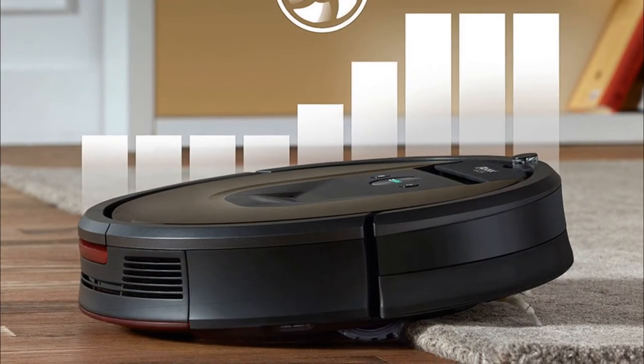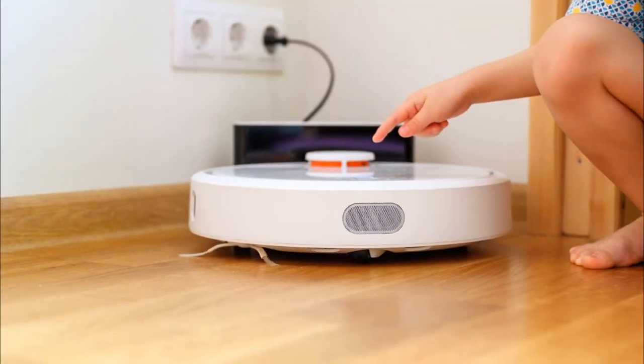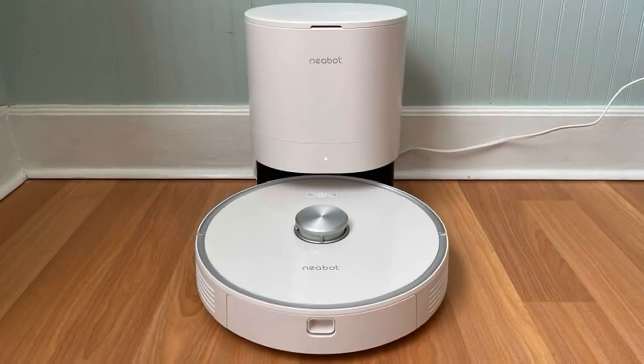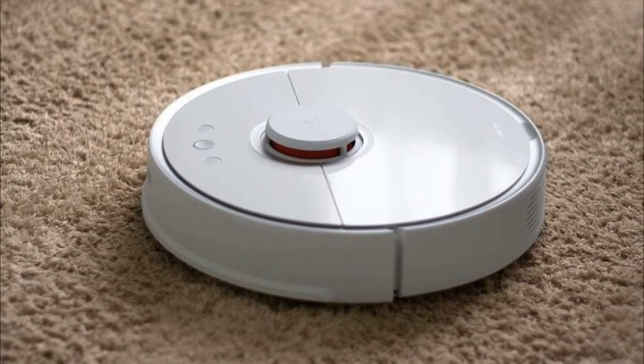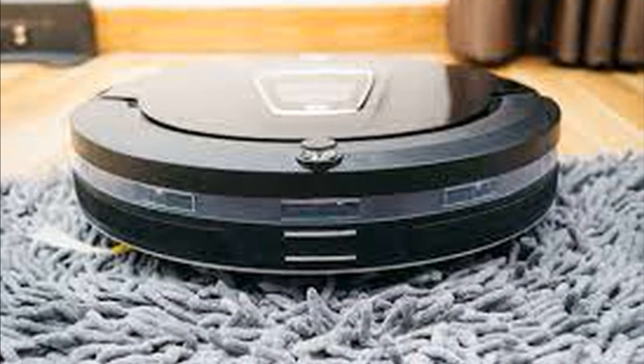When a robotic vacuum cleaner is run on heavy carpets, it uses more suction power, because of which the battery may get exhausted before time. The robotic vacuum cleaner takes around 3–4 hours to fully charge. Another minus is that frilly rugs or floor coverings with tassels have the tendency to get stuck in the vacuum cleaner.